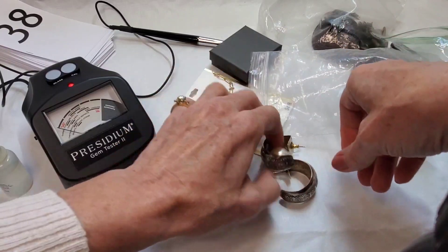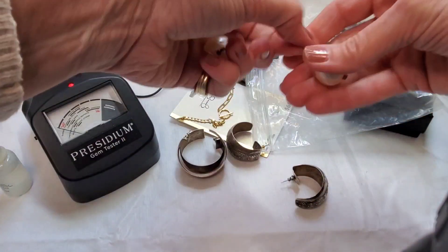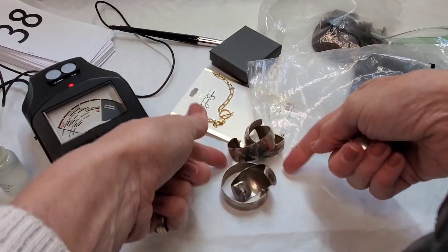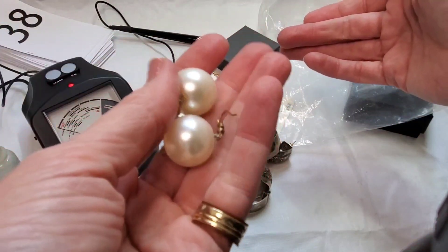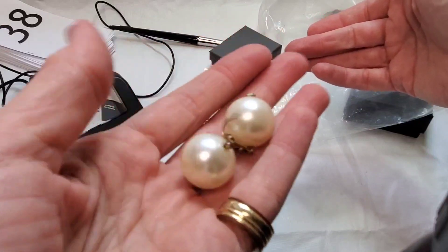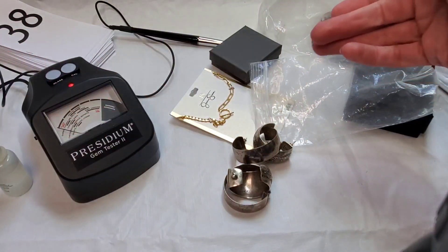These came in the bag — I really wanted the other pieces but had to take these as well. They're just really large faux pearl earrings. Those will go in the craft lot.